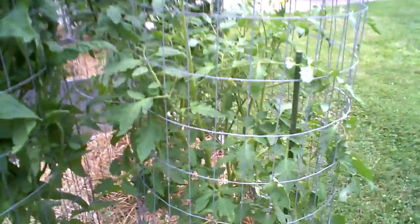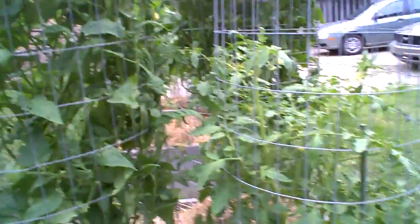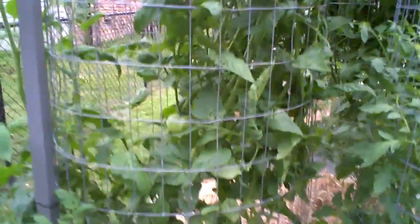There's another Cherokee Purple — it's got blooms out the yin yang and a couple tomatoes on it. But we're in the heat of summer now, so things are gonna slow down. I'm just hoping those blooms survive.